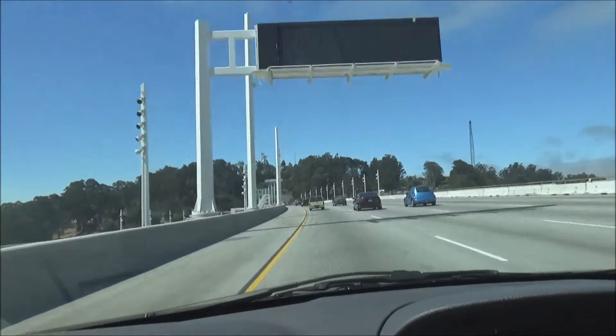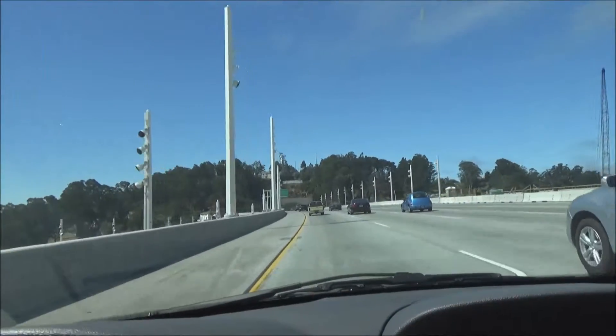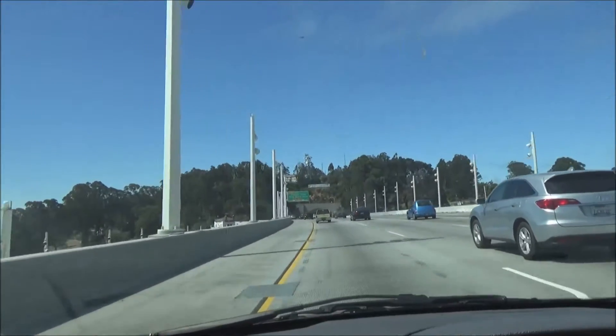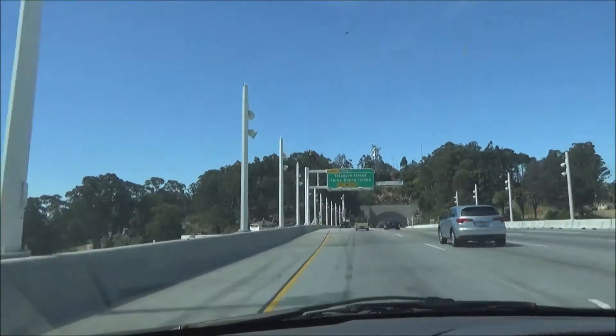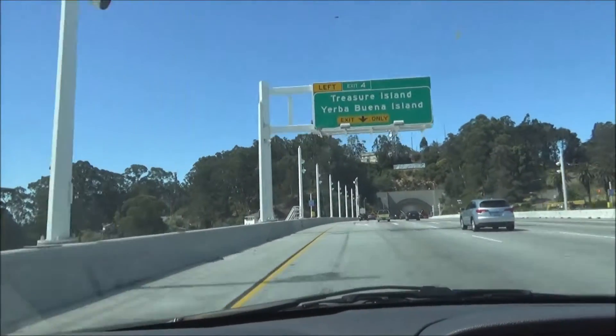I'm finally going to get to take this exit! I've only been driving past here for years. Never get to take this left exit to Treasure Island. Finally get to experience it.